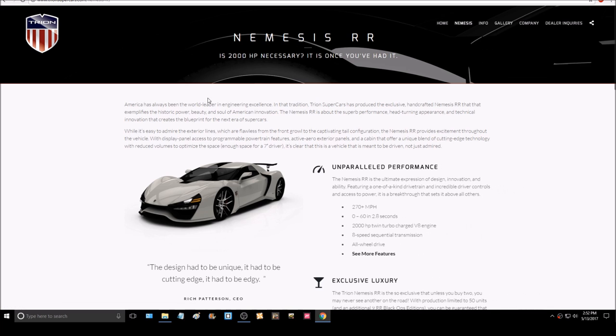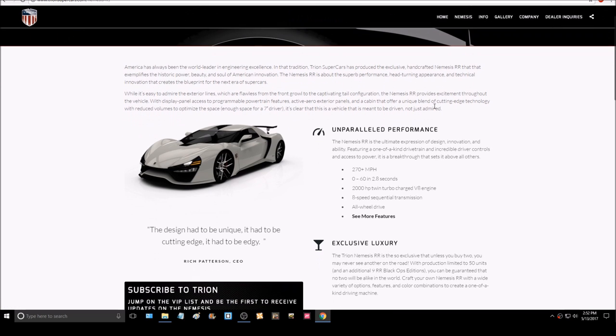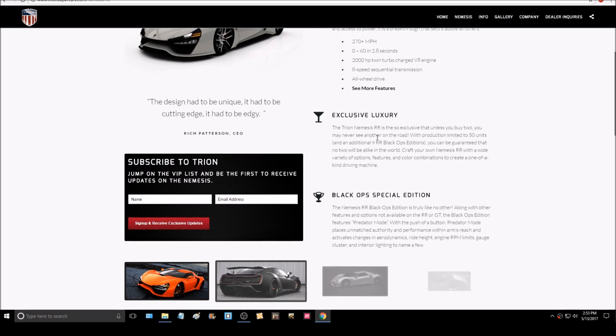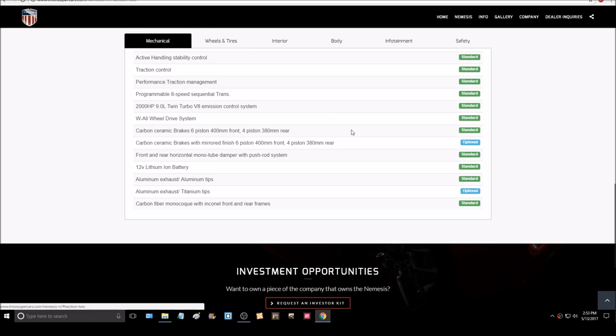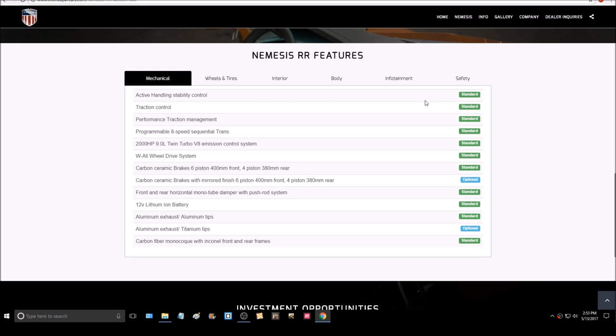I'm browsing the website, and obviously the model most talked about is the Tryon Nemesis RR, which supposedly costs $1.6 million, with a special Black Ops edition at $1.98 million. This car is quite the rip-off for $1.6 million, as its performance figures are only okay at that price point. I could buy a Lamborghini Aventador Super Veloce and get 2.8 seconds — I wouldn't get the same top speed, but I'd get probably the same experience and a much more beautifully designed car.